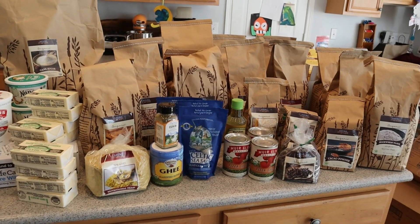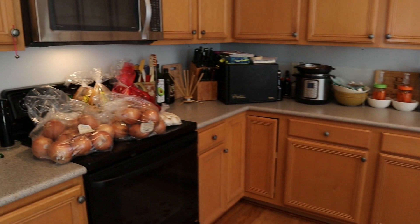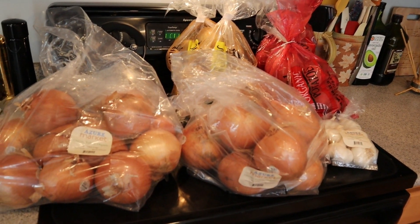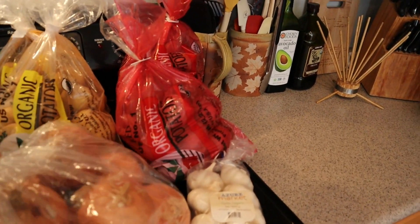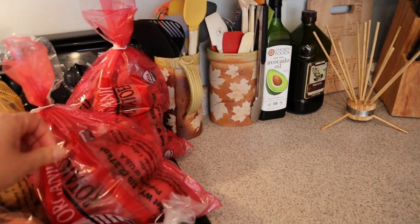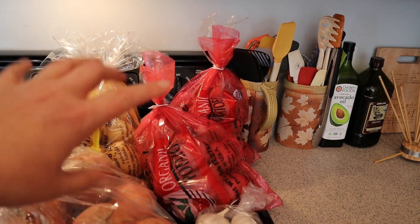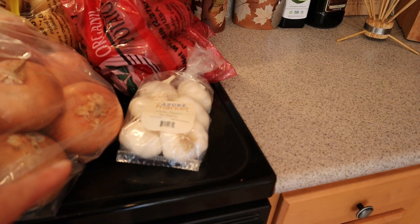Look at all of this! I have two 10-pound bags of organic yellow onions — these onions are so gorgeous. I have two 5-pound bags each of golden yellow potatoes and red potatoes, so basically 20 pounds of potatoes total. And then I have one pound of organic garlic.